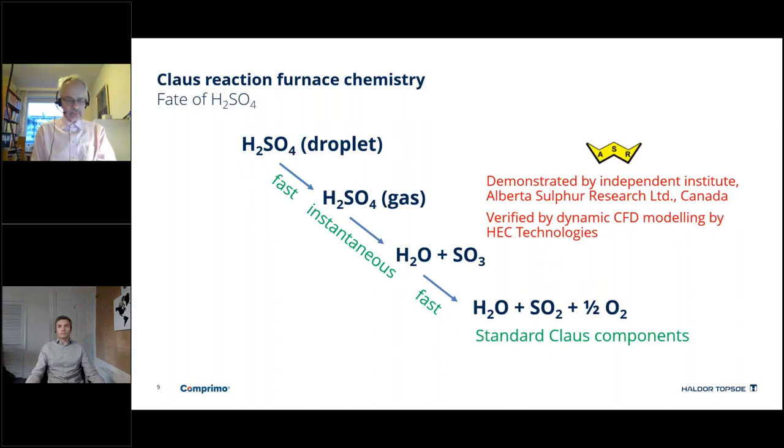It has been verified that within this very short time frame, no sulphuric acid will be able to reach any parts of the plant where it could make any damage.